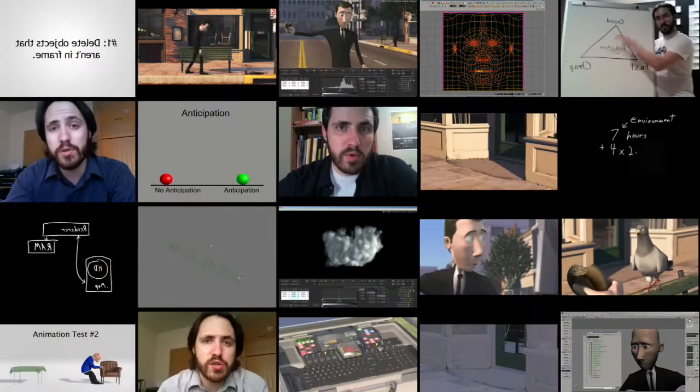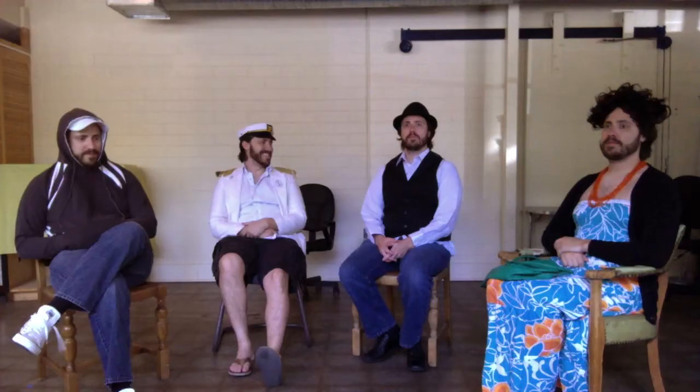How to take all these little tips and tricks, plus a few hundred others, and put them all together. So today I'm announcing the next step in the Pigeon Impossible podcasts: an online masterclass focused specifically on making animated short films. Here we go again!